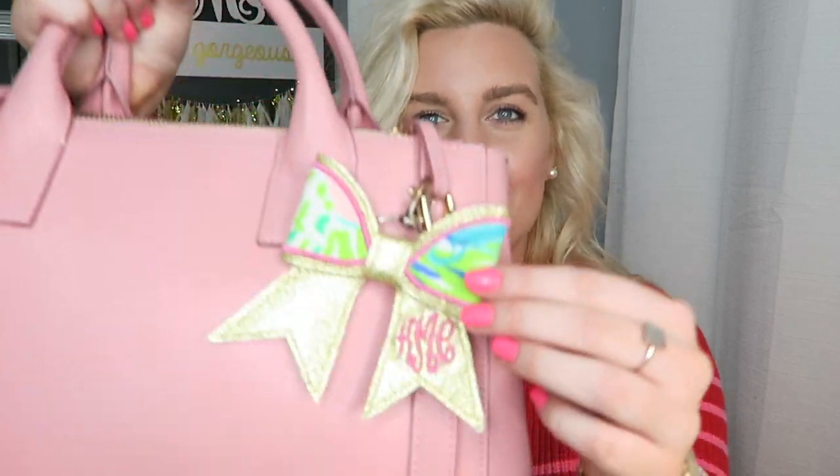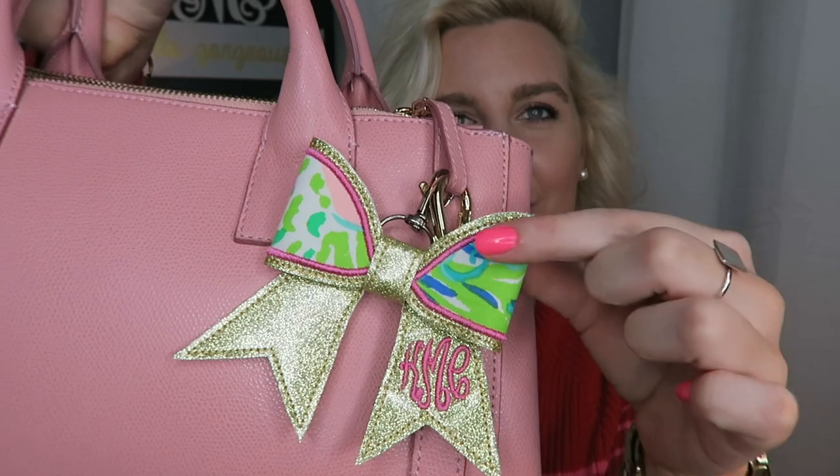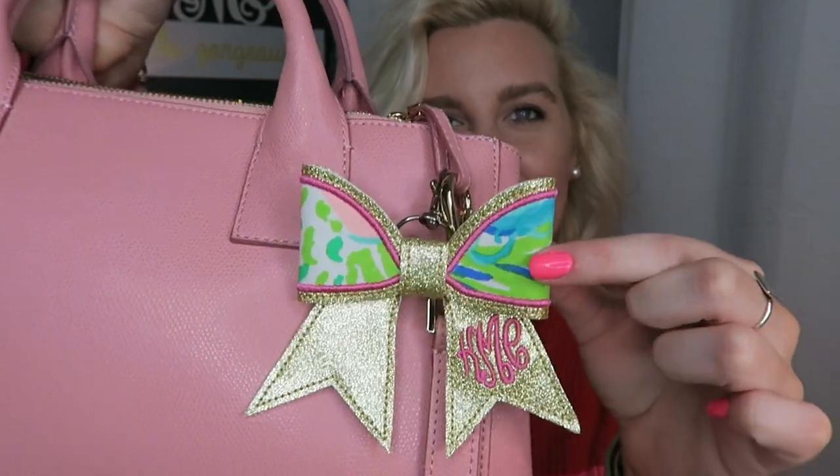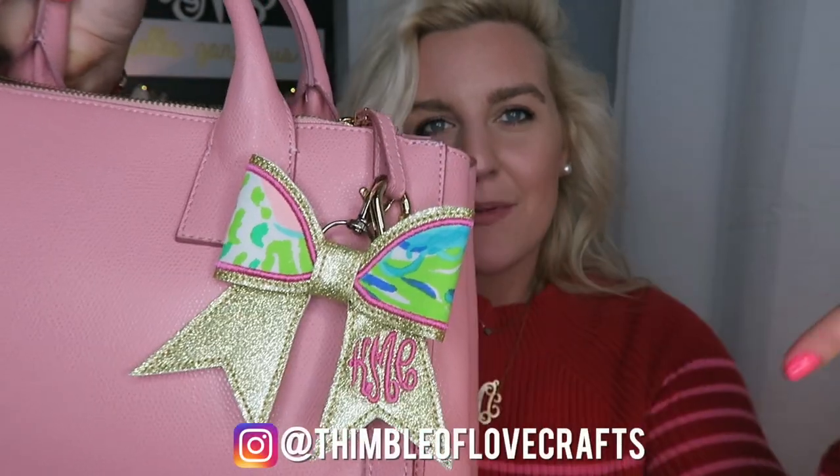I will have the bag listed down below if you guys want to check it out, along with everything else inside. I want to show you this super cute little charm on my bag — it's like a keychain or a bag charm, just depends on how you want to style it. It has a Lilly Pulitzer design with my monogram. It's so cute. I got it from Instagram and I think she's also an Etsy seller. I'm just obsessed with it.